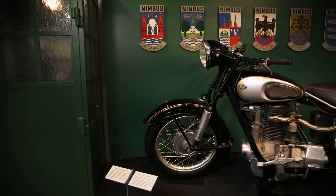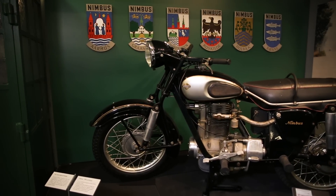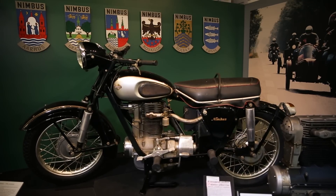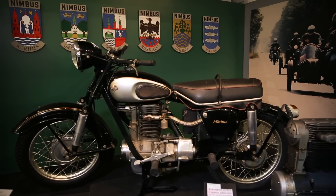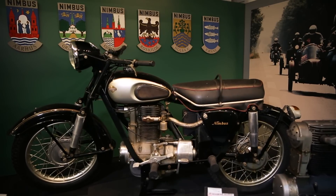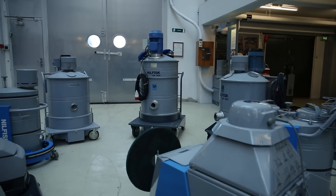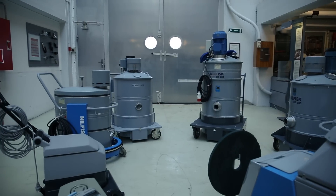Our last motorbike is on the other side of the phone box — it's a prototype dating from 1956. It never entered commercial production and only a few were ever made. Motorbike manufacturing by Nilfisk was to cease in 1959. One reason was that the company decided to continue developing its production of cleaning appliances — vacuums, polishers and more professional equipment.